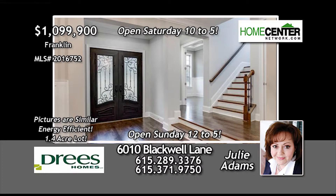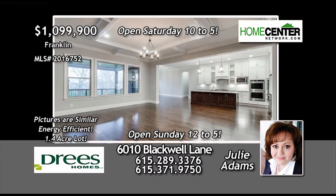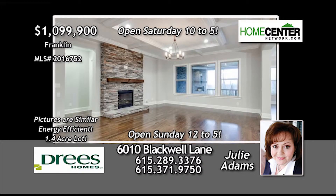This super home is almost ready for your family and features a fabulous kitchen with a huge pantry, beamed hearth room, and a stacked stone fireplace in the family room.